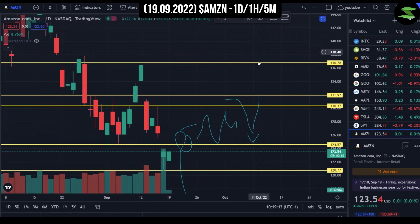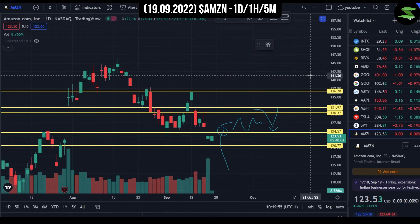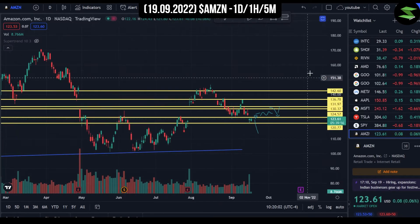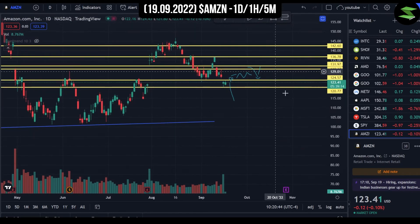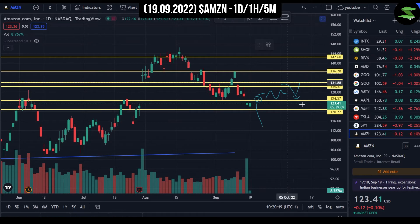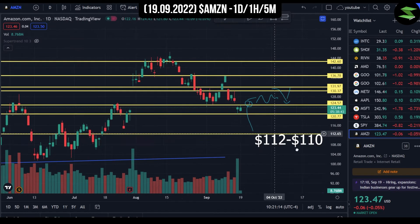That brings our levels to about a $140-$142 price target for the end of this year, and the one-year target would be around the $170 range. In a bearish scenario — which I don't believe will happen — the lowest we could go would probably be around $110-$112. With that being said, let's move on to the one-hour chart to analyze some swing trades.